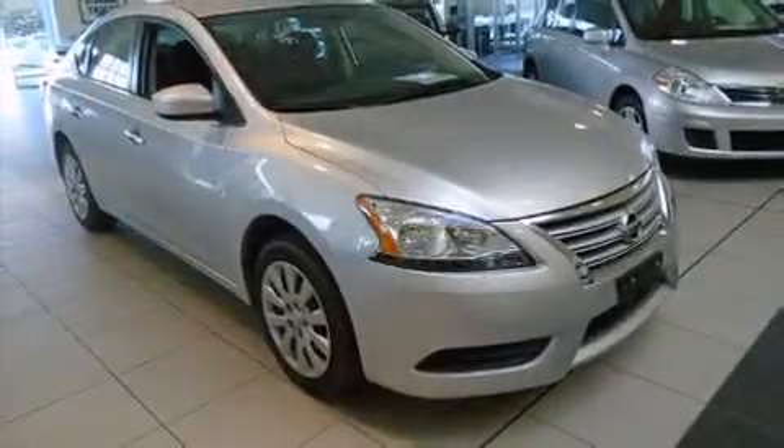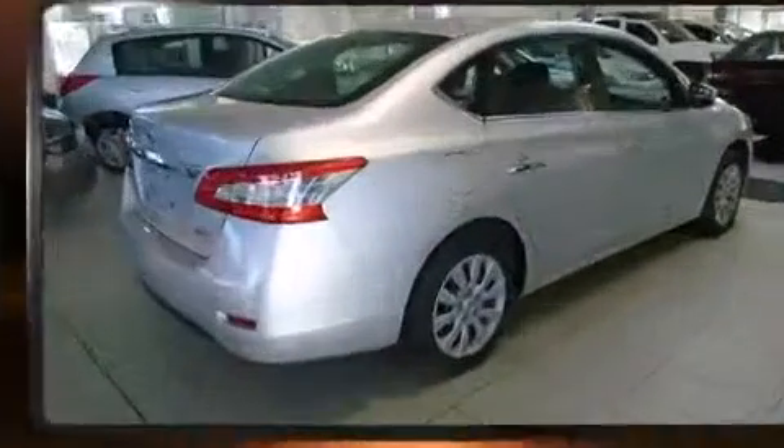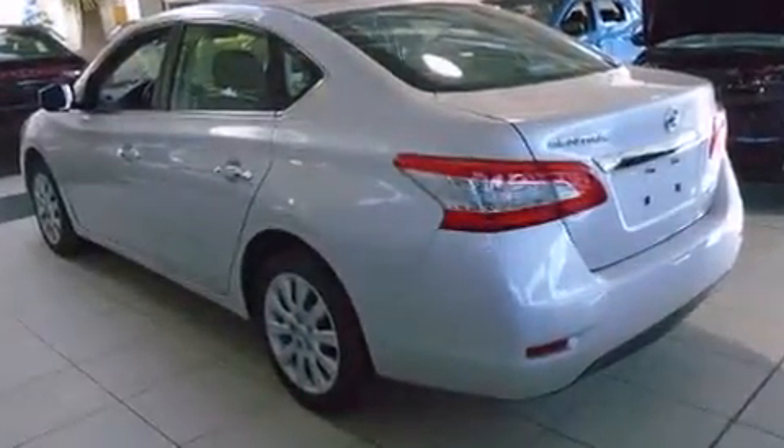The 2014 Nissan Sentra. This four-door, five-passenger sedan just recently passed the 50,000-kilometer mark. It features a front-wheel drive platform, an automatic transmission, and a 1.8-liter four-cylinder engine.